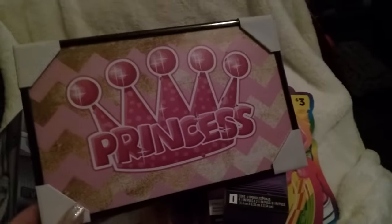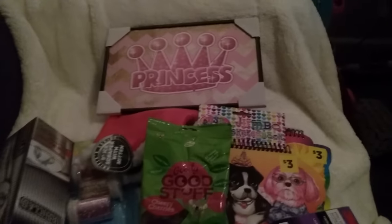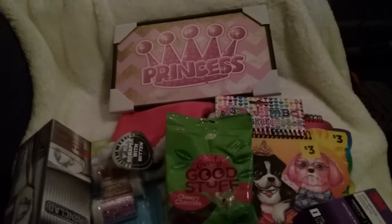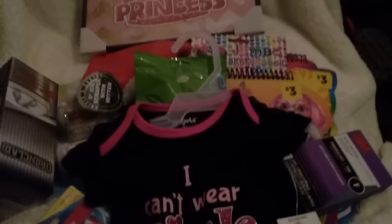Then I just got garbage bags, and I got the baby a princess picture. I'm sure you've all seen they're putting out so many really pretty pictures at the Dollar Tree. That's pretty much all I grabbed there. Then we went to Family Dollar because I needed some laundry soap.